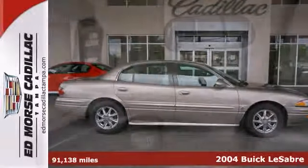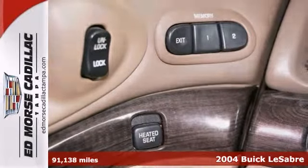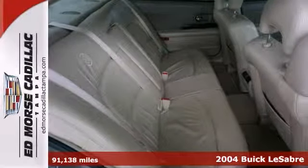This one-owner 2004 Buick LeSabre Limited is the one you've been waiting for, and it has a low price.